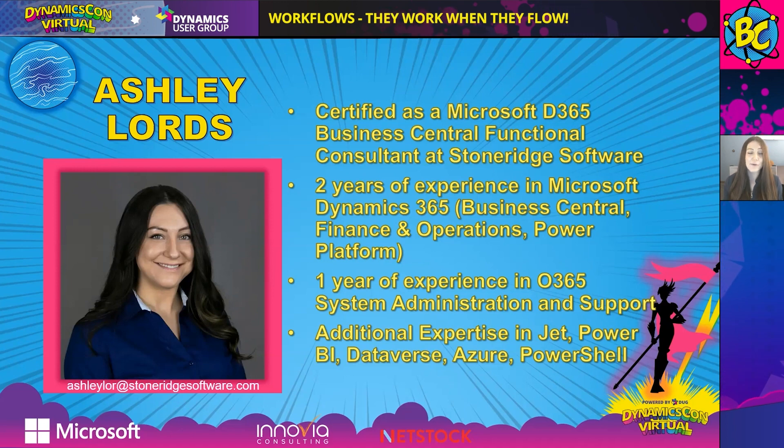I work with Power BI. I work on multi-workload projects, so I integrate with the Dataverse. And I've got system administration skills in Azure Active Directory and PowerShell scripts as well. I'm going to pass this over to my friend, team manager, and colleague, Olivia Nelson.